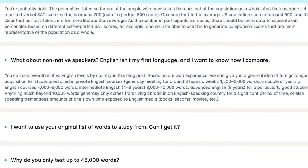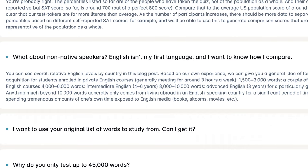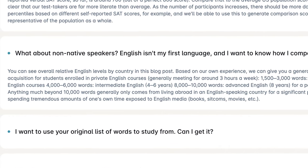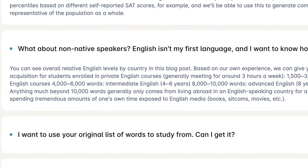Anything beyond 10,000 comes from living in an English-speaking country for quite some time or from consuming a lot of content in English for a long time. And in my case, it's the content.